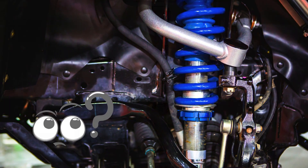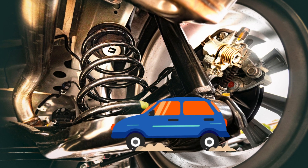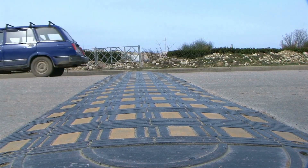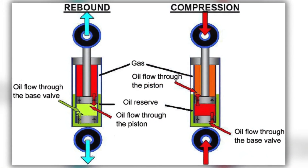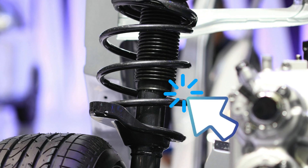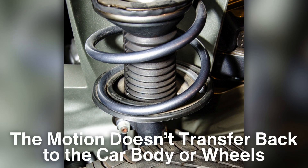Now let's look at how shock absorbers work. A typical shock absorber consists of a cylinder filled with hydraulic fluid, a piston, and a piston rod. When your car goes over a bump, the springs compress and release energy. Without a shock absorber, this energy would cause the vehicle to continue bouncing long after hitting the bump. The shock absorber steps in to control this motion by converting the kinetic energy from the springs into heat energy, which is then dissipated. When the piston inside the shock absorber moves up and down in response to the spring's motion, it forces hydraulic fluid through small, precisely engineered valves. These valves create resistance, slowing down the piston's movement. This resistance absorbs the energy of the spring's oscillations and converts it into heat, which is then dissipated into the surrounding air, ensuring that the motion doesn't transfer back to the car body or wheels.